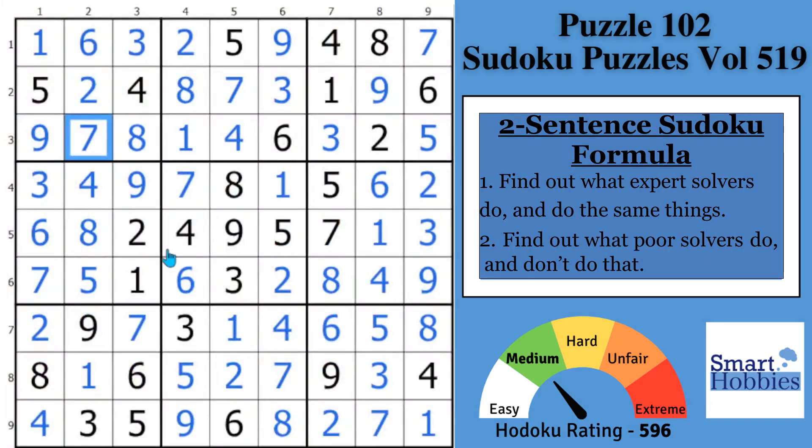Now apply the two-sentence Sudoku formula to solve this next puzzle. Thank you so much for watching.